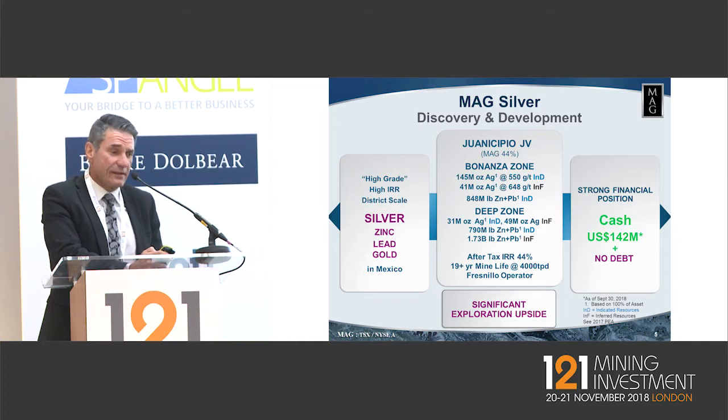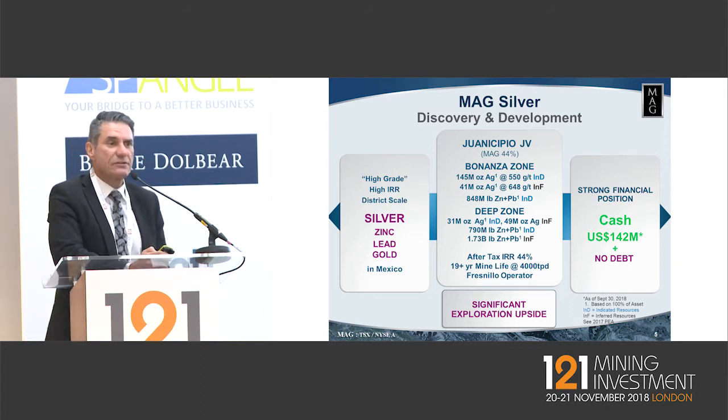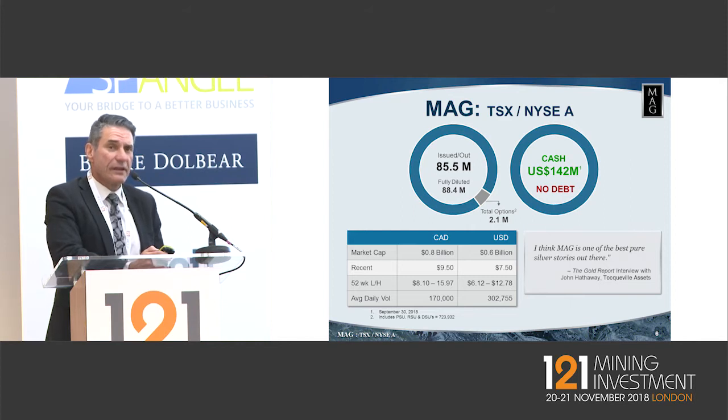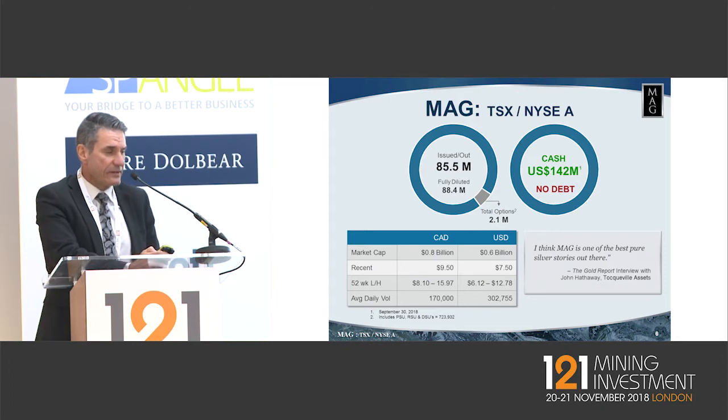Our balance sheet is great. We have $142 million of cash at the end of Q3, no debt. That $142 million US covers our share of expenditure to build the project as per the PEA released in November of last year. A good share float — only 85.5 million shares on issue. We've funded this company via equity raises, and the majority of those have been at 52-week highs. We're very committed to preserving shareholder wealth. Like a lot of people in the sector, we're trading near a 52-week low — so now's the time to buy. It's two for one for MAG at the moment, so fill your boots.